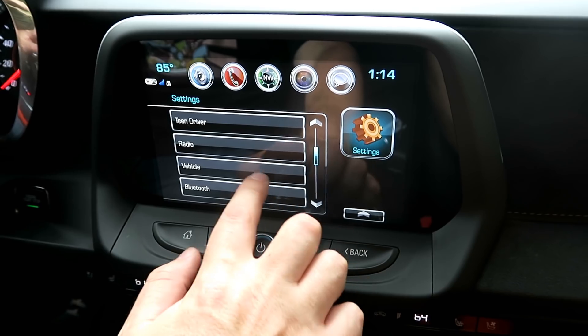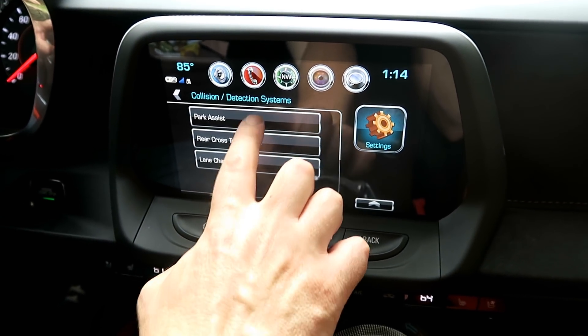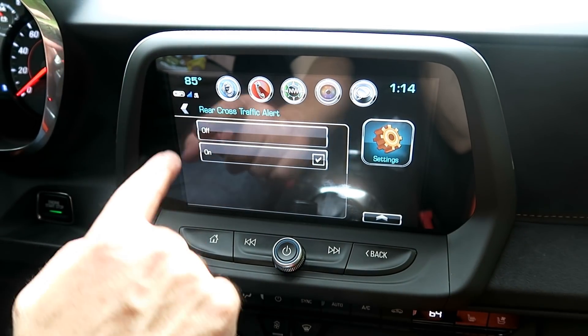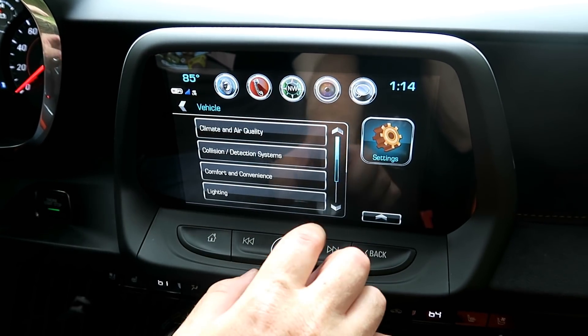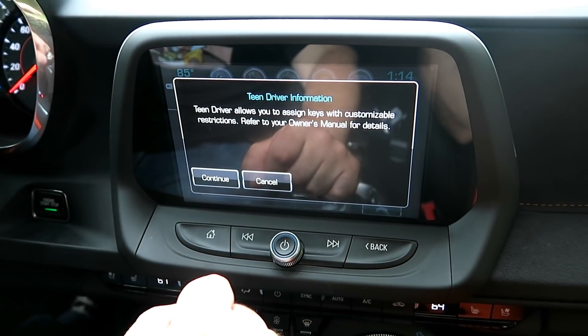Moving along in your settings, go down to vehicles and the collision detection systems are right there. I've reviewed these on other Chevrolet vehicles — I'll have a link in the card above. They really do it well, just trying to protect you as the driver from seeing things you wouldn't otherwise be able to see. The tech just does it for you.